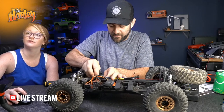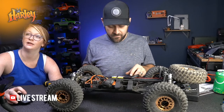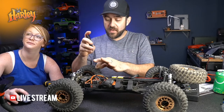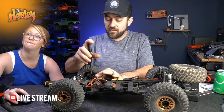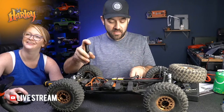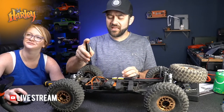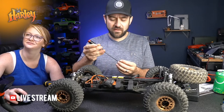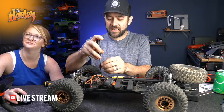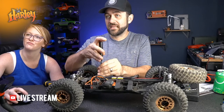Any major upgrades to increase durability over the Tenacity short course truck? From my limited experience with these platforms, I know some of the Tenacities had plastic chassis. I wonder if there's a big difference between the Tenacity and Tenacity Pro because it seems like they were almost completely different vehicles.